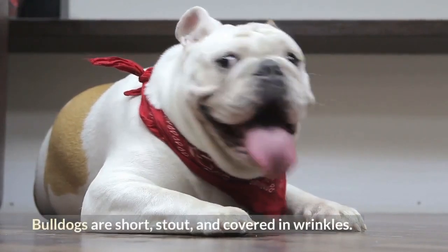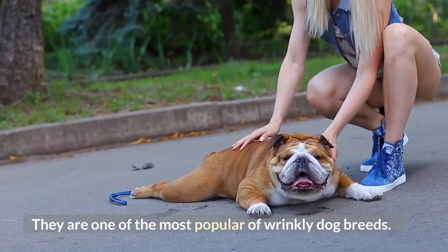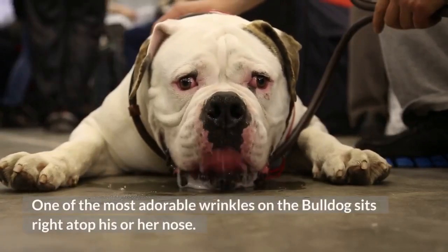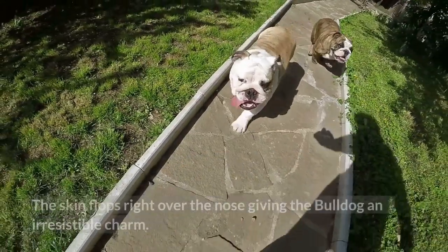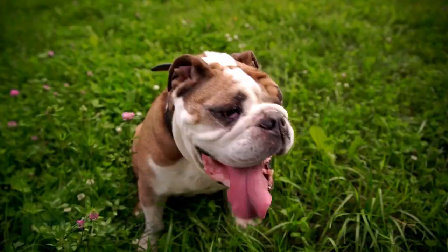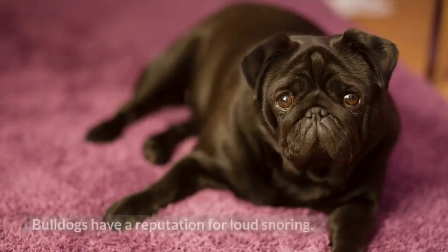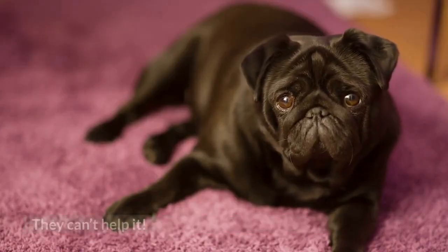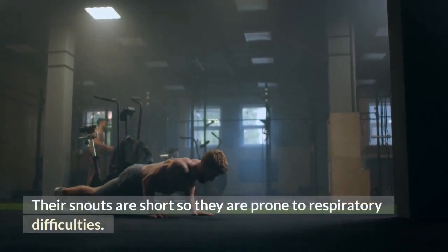Number 2: Bulldog. Bulldogs are short, stout, and covered in wrinkles. They are one of the most popular wrinkly dog breeds. One of the most adorable wrinkles on the bulldog sits right atop his or her nose — the skin flops right over the nose, giving the bulldog an irresistible charm. If you plan to share a bed with your dog, beware: bulldogs have a reputation for loud snoring. They can't help it — their snouts are short, so they are prone to respiratory difficulties.